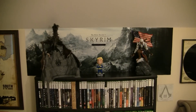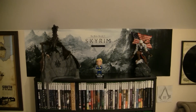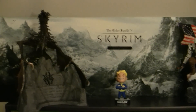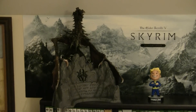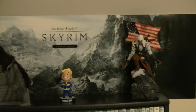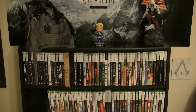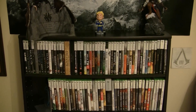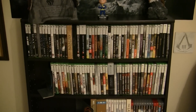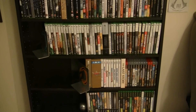Consoles obviously aren't worth anything without software, so over here we have the games. We've got a little Skyrim background back there which came from the collector's edition box — Alduin, Pip-Boy from Fallout, and Connor from the latest Assassin's Creed. The top two shelves are dedicated to my platform of choice, which is the Xbox. We have 92 Xbox games, 13 PS3, and 11 Wii games.